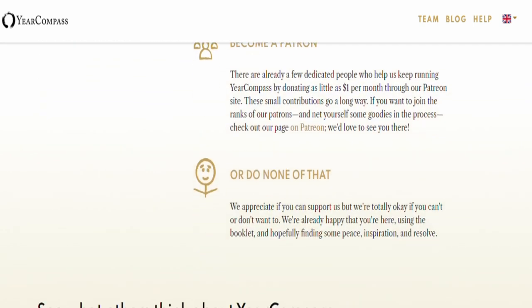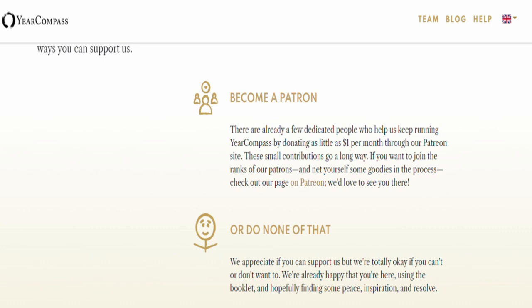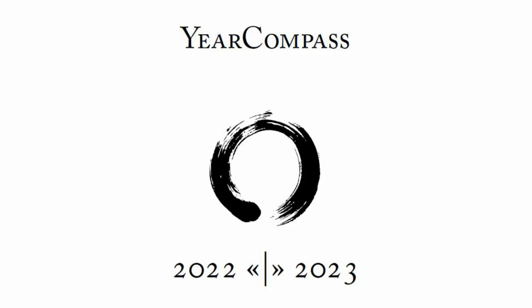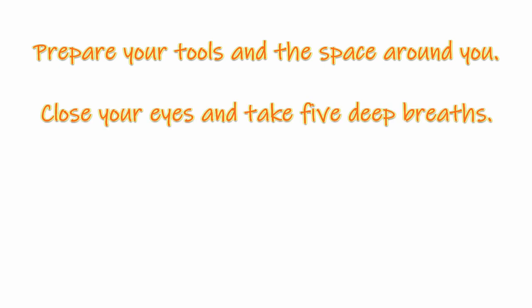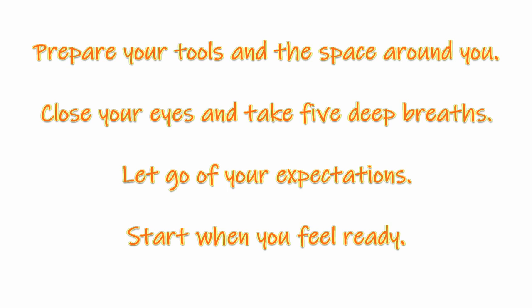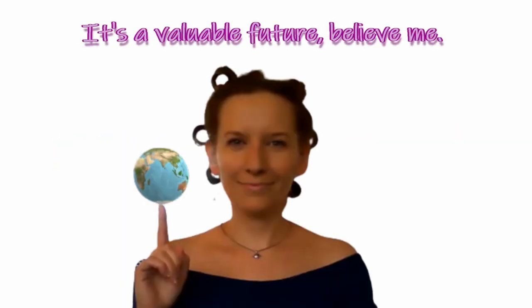You don't need to put in your email or anything like that. They appreciate it if you can support them, but they are totally okay if you can't or don't want to. And if you want, you are able to subscribe to their newsletter, but it's really up to you. Now prepare your tools and space around you, close your eyes and take five deep breaths, let go of your expectations, and start when you feel ready. No spoilers — it will be much more useful for you without knowing. Thank you so much, take care and all the best.